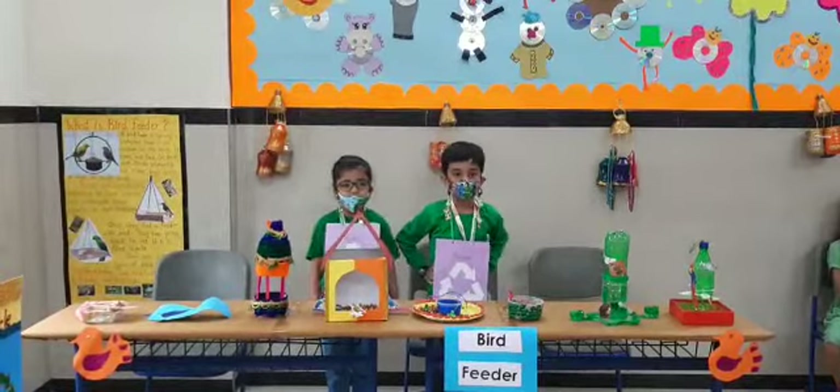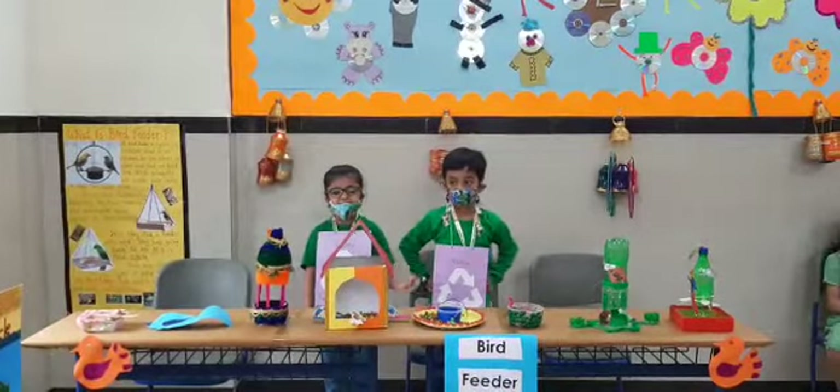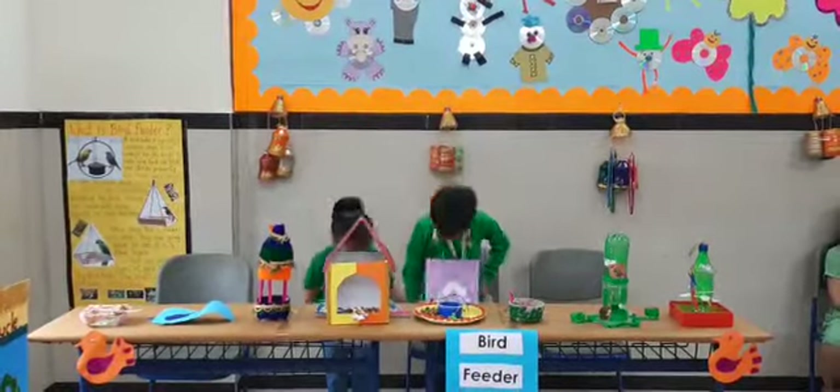Different types of bird feeders: tray bird feeders, tube bird feeders, and house bird feeders. I hope you all will enjoy this. Thank you.